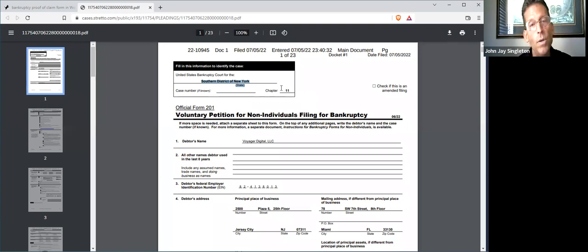You can't sue Voyager — or you can, but the court case can't proceed against Voyager. The only way to proceed against Voyager, the only way to sue Voyager for your money, is to file a proof of claim in the bankruptcy court.